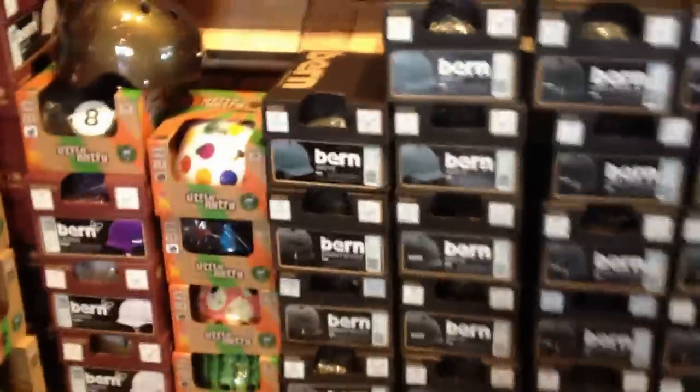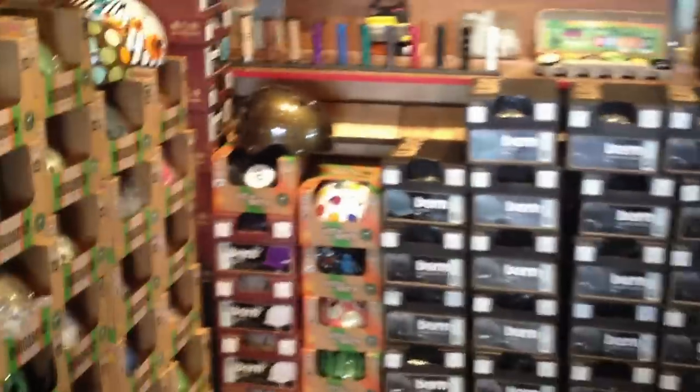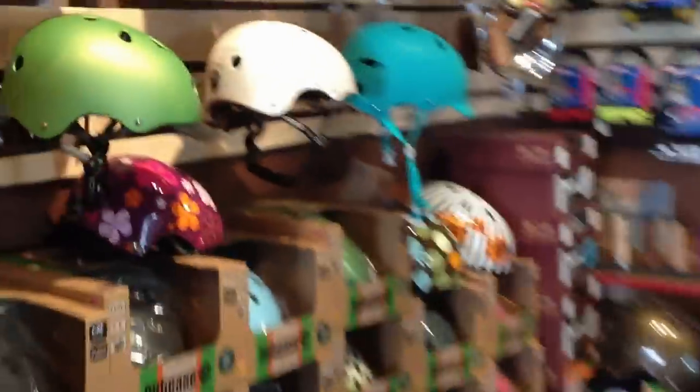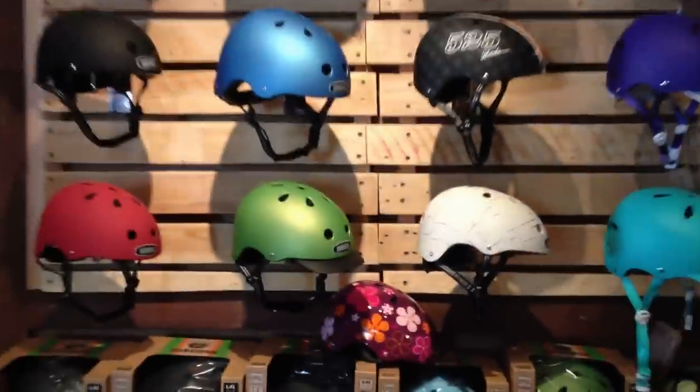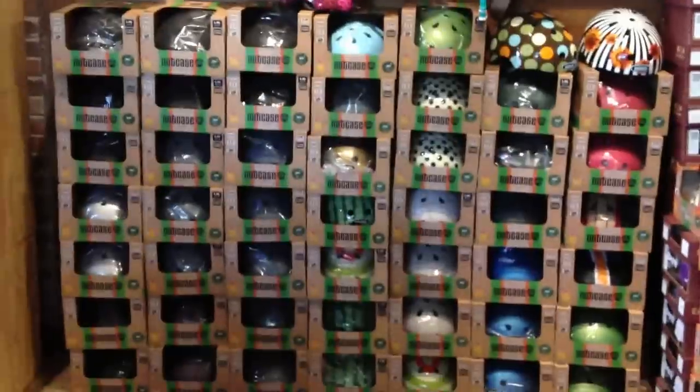I'm going to turn around and show you our wall of helmets. This is some of our Bern inventory that arrived next to some of our Nutcase. Here's our wall of helmets again with a bunch of Nutcase and Bern stuff now in stock. Come on down if you guys like to find some of LA's coolest helmet selection available.